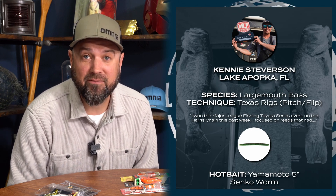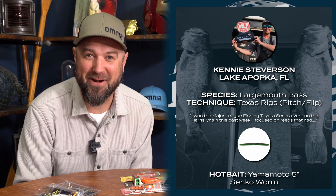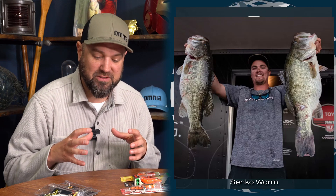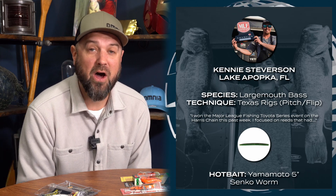Moving on to some significant wins down in Florida — Kenny Steverson won the MLF Toyota Series event on Lake Okeechobee. Same theme as the previous fishing reports: he was covering water with a chatter bait, but when he got around reeds with hard bottom, he was flipping a five-inch Yamamoto Senko — a staple down in Florida for spawning fish on hard bottom with surrounding vegetation. He keyed in on that, flipped that Yamamoto Senko around, and bagged himself a hundred thousand dollars in winnings. Spawning patterns are paying off big time in Florida in these early spring months.